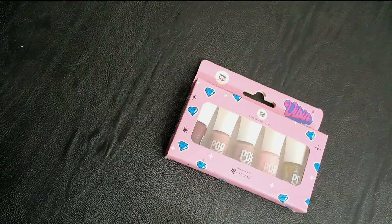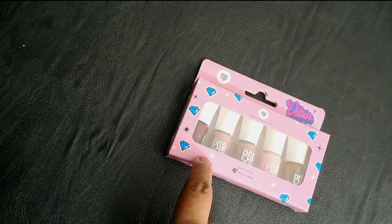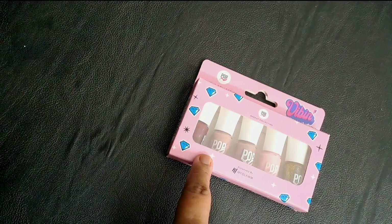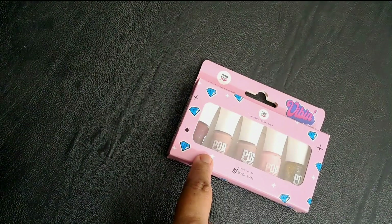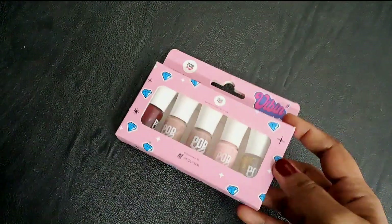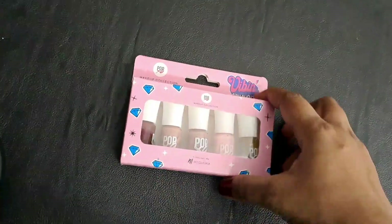Hey everyone, welcome back! Today I want to share what I purchased offline. I purchased this mini nail paint kit from MyGlam. The shop I purchased this from is called Luxuria, it is at Express Avenue mall — if you are from Chennai you will know the place I'm talking about. So this is what I purchased.